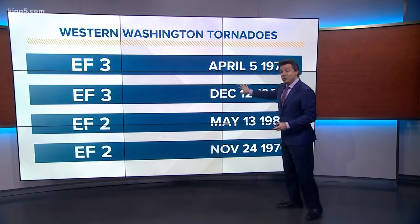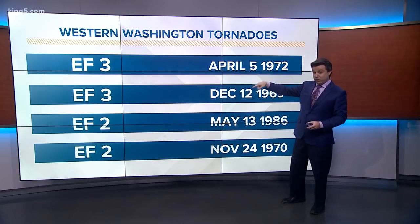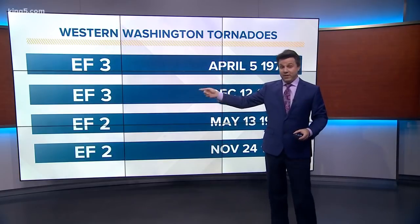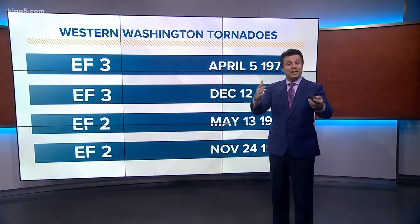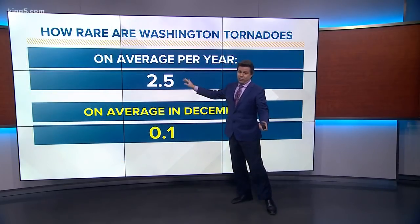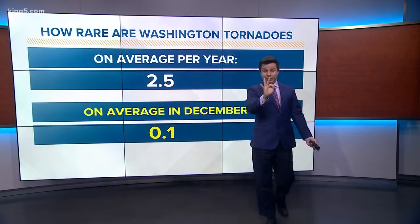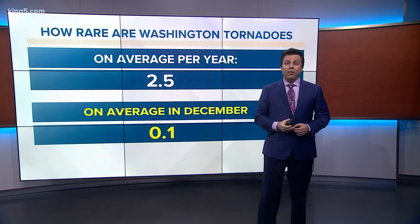We've actually had two EF-3s before. In fact, this one back in 1972 started in Portland, crossed the Columbia River, went into Vancouver, and took six lives. So these things happen. Yes, most of our tornadoes are very weak — on average we get about two and a half, call it three, a year. They're usually zeros or ones. But today was an example that they are not all that way.